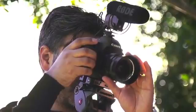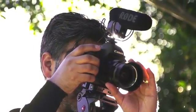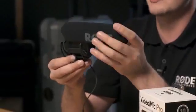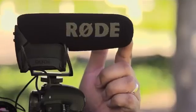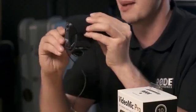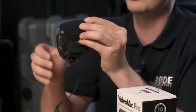Introducing the new Rode VideoMic Pro. The new Rode VideoMic Pro features Rycote's famous Liar suspension system, made from an advanced thermoplastic that exhibits exceptional suspension properties, isolating your microphone from handling noise. The Liar suspension will never snap, bend or break, ensuring that your suspension system never needs replacement.